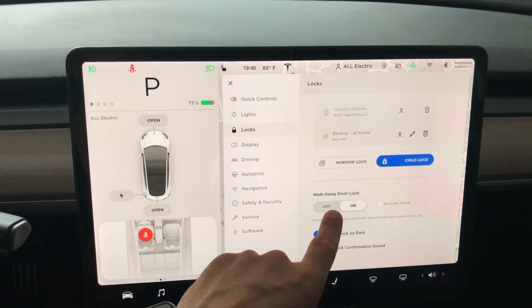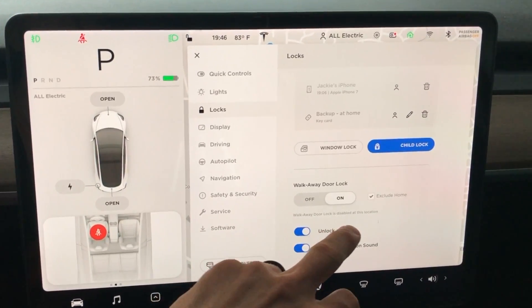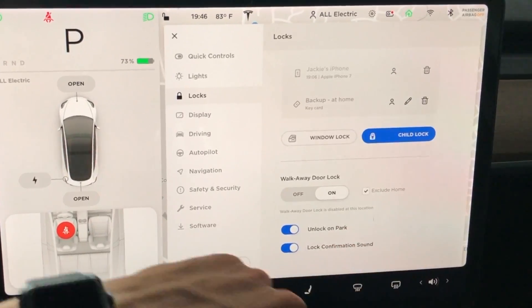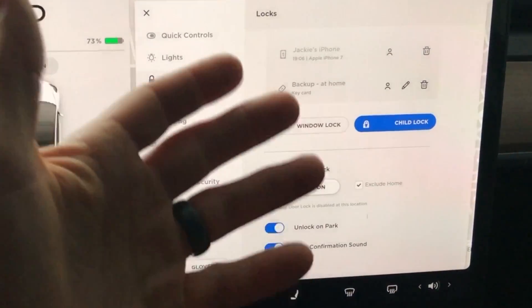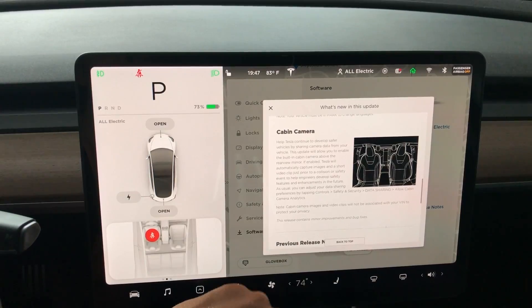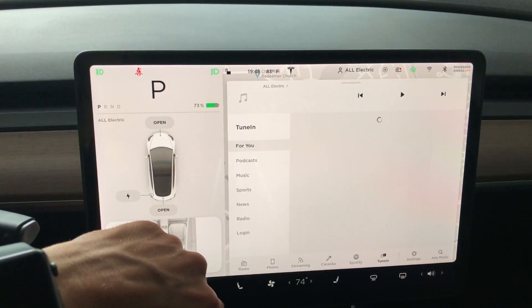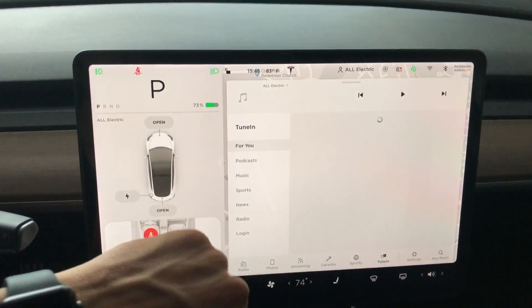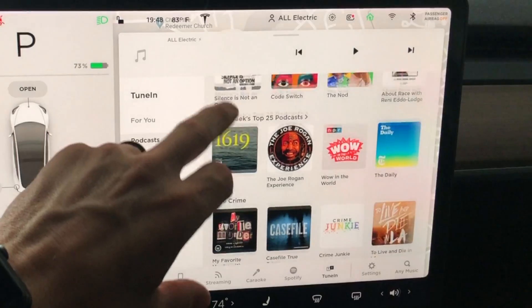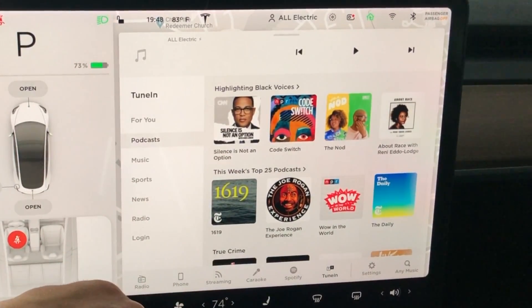Walk away door locks is on, but now we can hit 'Exclude Home' and walk away door lock is disabled at this location. I am parked at my house right now, so it is disabled. Really great to see that. Under data sharing, there's 'Allow Cabin Camera' — I'm going to leave that at no for now. As for Tune In, I haven't been using it, so if you notice any difference let me know down in the comment section below.